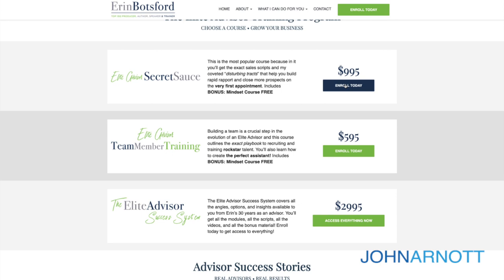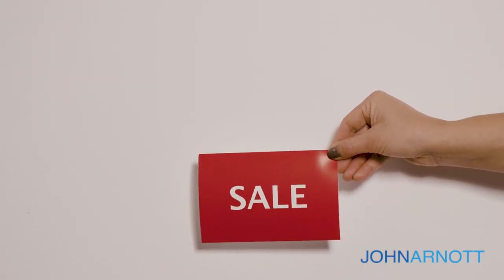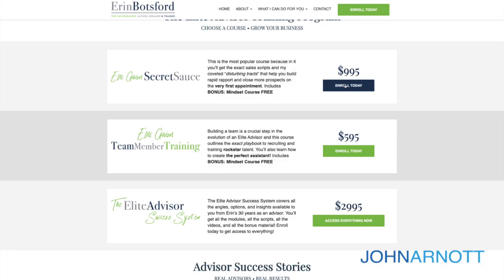These two calls to action are used appropriately by different types of businesses depending on what your sales cycle looks like. For something where the person can make a decision with the information on the website and can move quickly, a direct call to action is appropriate — the most common example is 'buy now.' For any other kind of business where the person needs more information, a consultation, or a call, a transitional call to action makes more sense. That's where you want to capture their information so you can have a follow-on activity or meeting with that person.